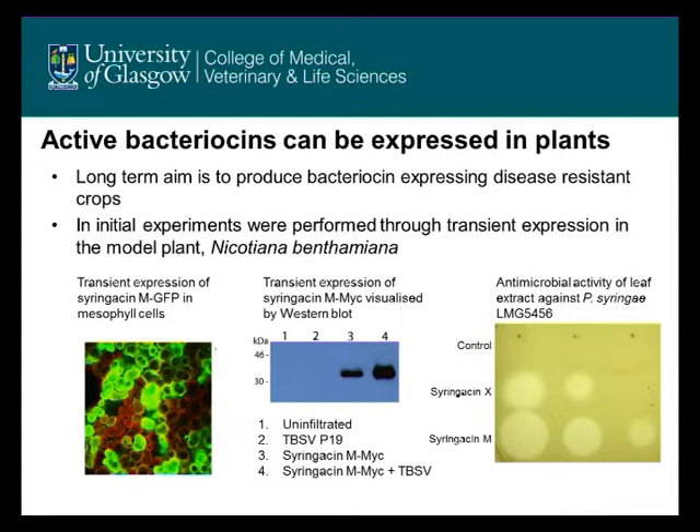This middle panel shows transient expression of a Myc-tag variant, confirming the proteins are the right size. And then finally, this inhibition assay shows that when we express either syringicin X or syringicin M in plant leaves and then use these leaves to spot onto a growing lawn of an indicator strain of Pseudomonas syringae, we can see clear zones of inhibition that are absent in the control leaf.